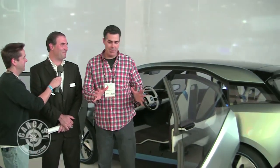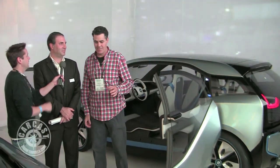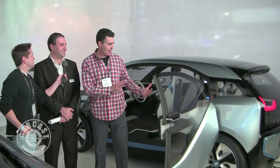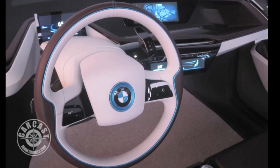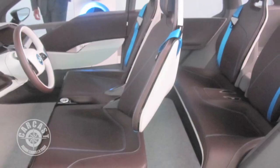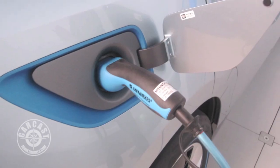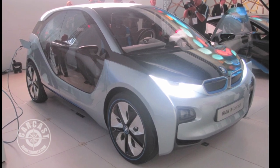Here at BMW, later on we'll get into some M5s and M3s for those old school people. But first the car behind me — the i3 Concept. It's part of a new sub-brand that BMW is bringing to market. This arrives in the year 2013, and even though it is a concept, it's very close to the production version.